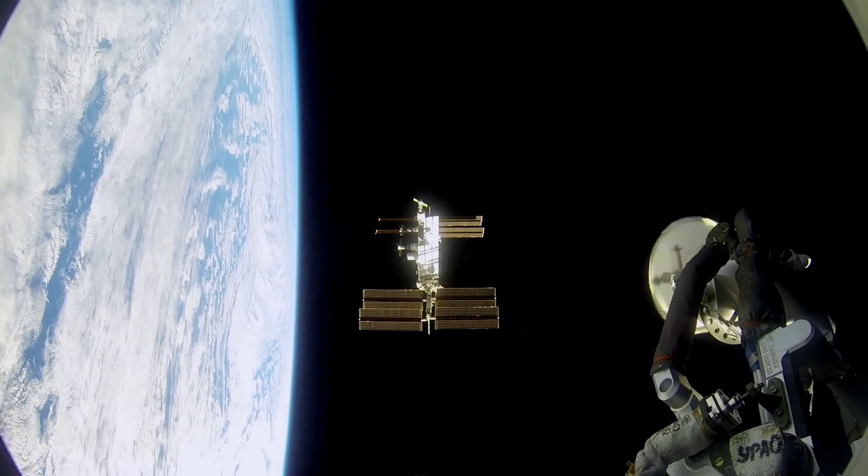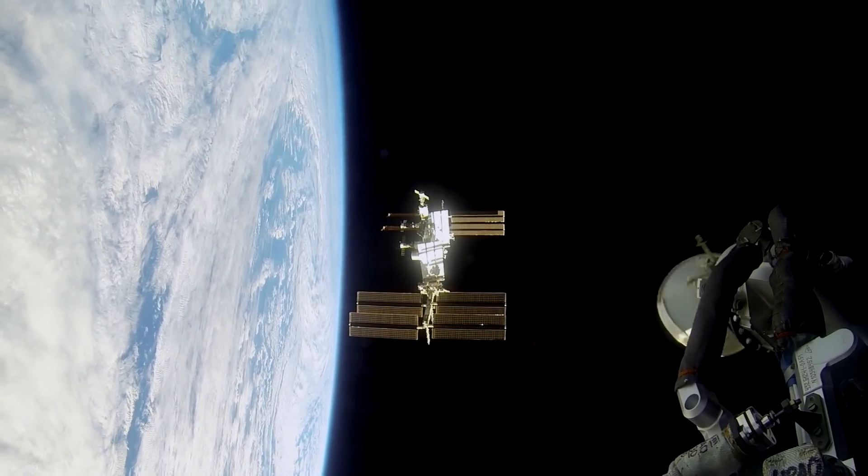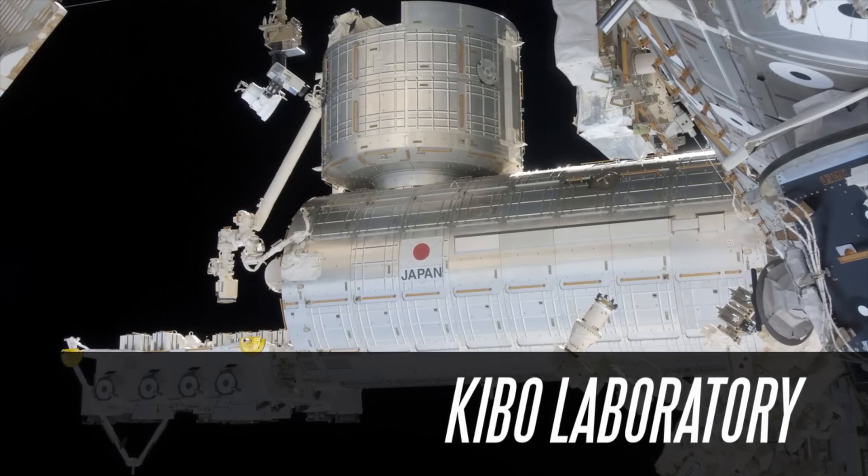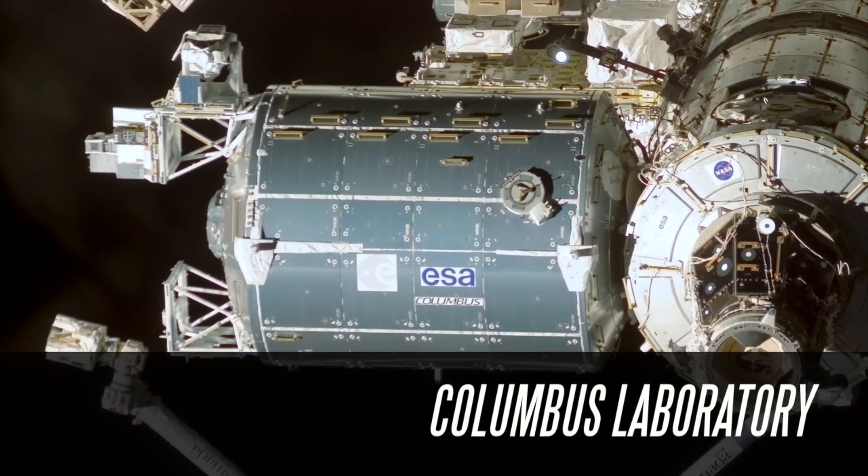As a doctor, the first thing I think about is: we need to understand this because this affects everybody who flies — not just NASA astronauts, but whoever is going to fly in space afterwards. The second thing I think as a doctor is: what else are we missing? What else have we not found yet? It makes you want to be very aggressive in doing all the science and investigations on the space station, because there are surely things that we don't know. And we don't even understand the eye thing totally.